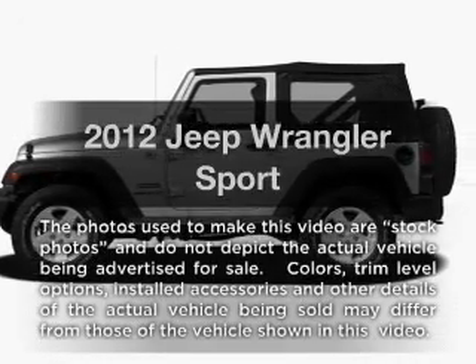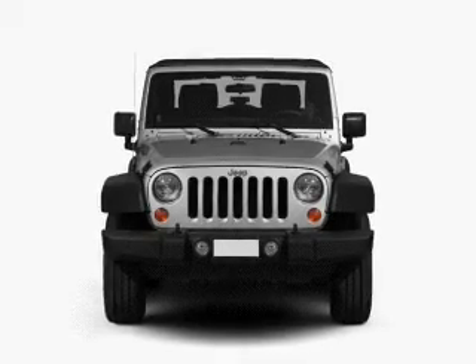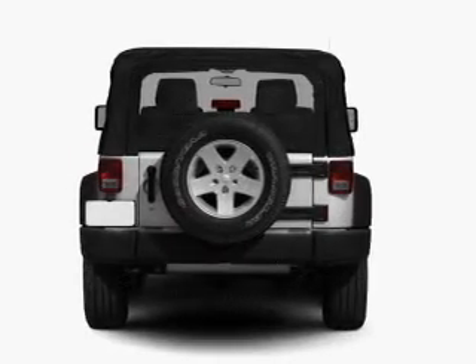Introducing the 2012 Jeep Wrangler. If you're looking for a first-rate auto, this one could be yours today. With a reliable six-cylinder engine connected to a smooth shifting transmission.